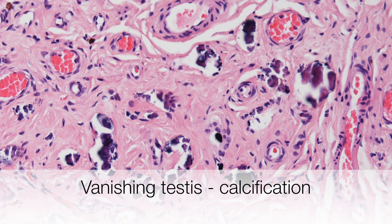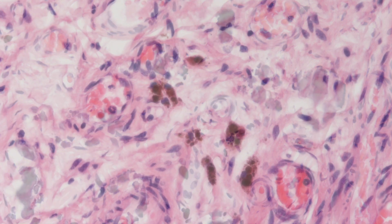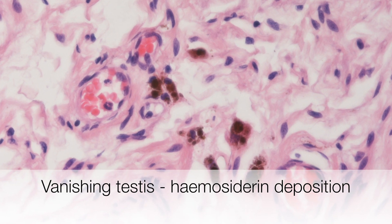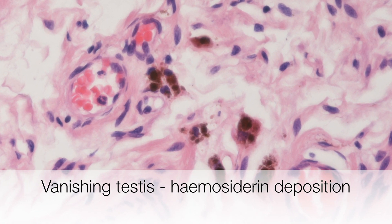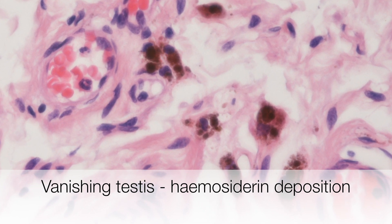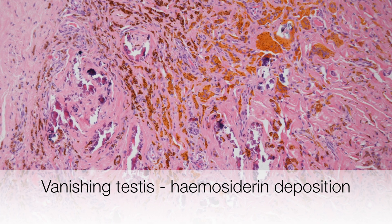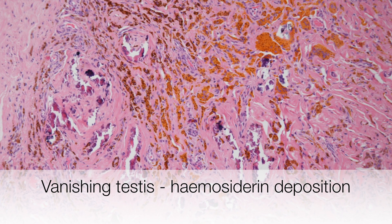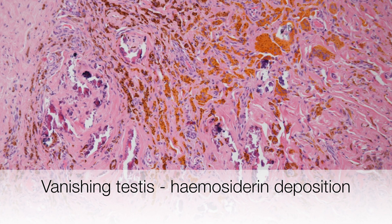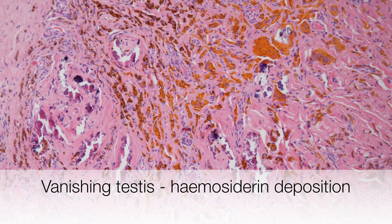Here is a higher power view. Situated just next to the area of microcalcification are these brown staining areas — this is hemosiderin deposition. This section was taken from another example of vanishing testis syndrome, and here you can see a lot more golden-brown hemosiderin interspersed with the calcification.